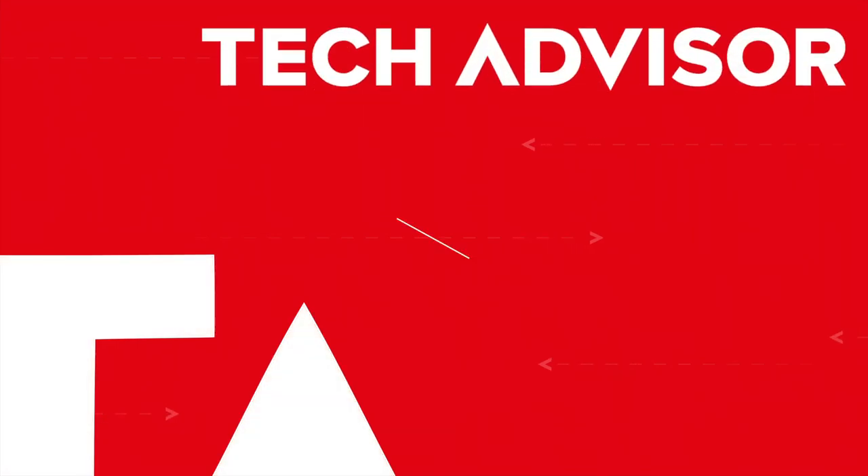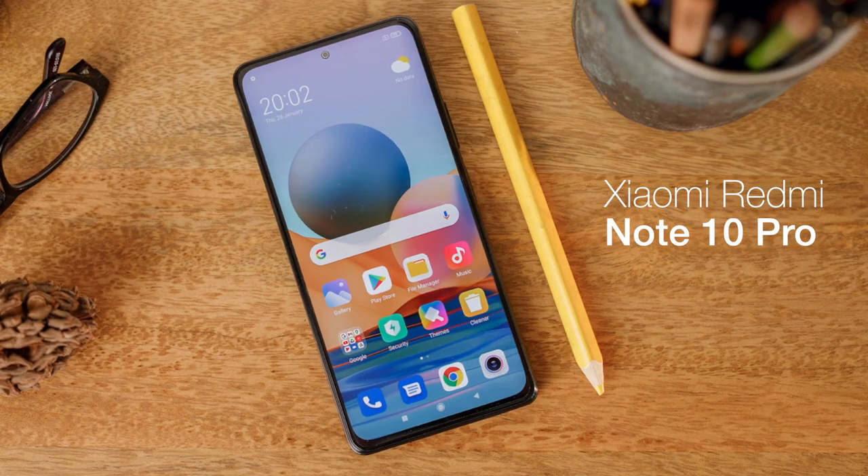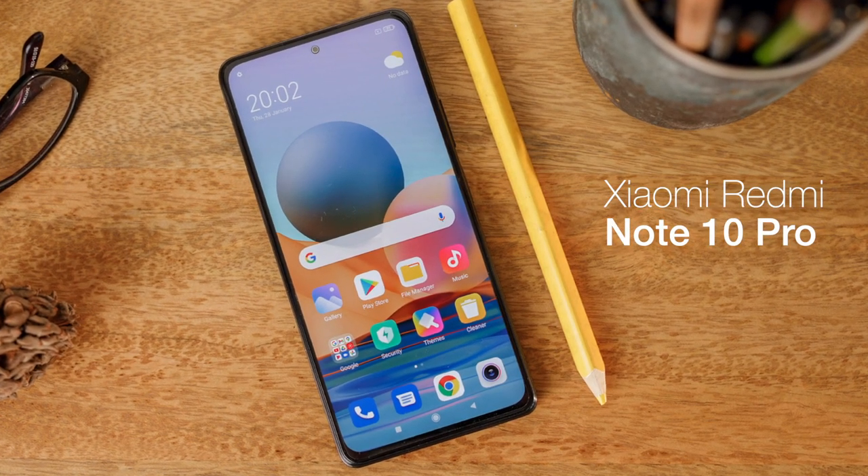So without further ado, here are my five favorite mid-range phones for mid-2021. The first phone is also the cheapest in this list: Xiaomi's Redmi Note 10 Pro, starting from just £249 or $279.